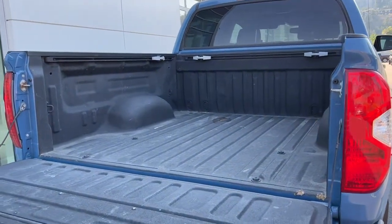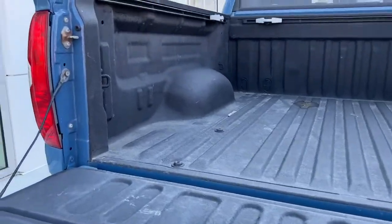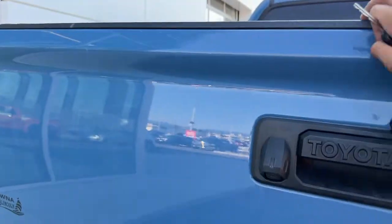Opening it up, we've got a beautiful spray-in bed liner that is in excellent condition. We also have the dampener on the tailgate here so it won't slam open on you.